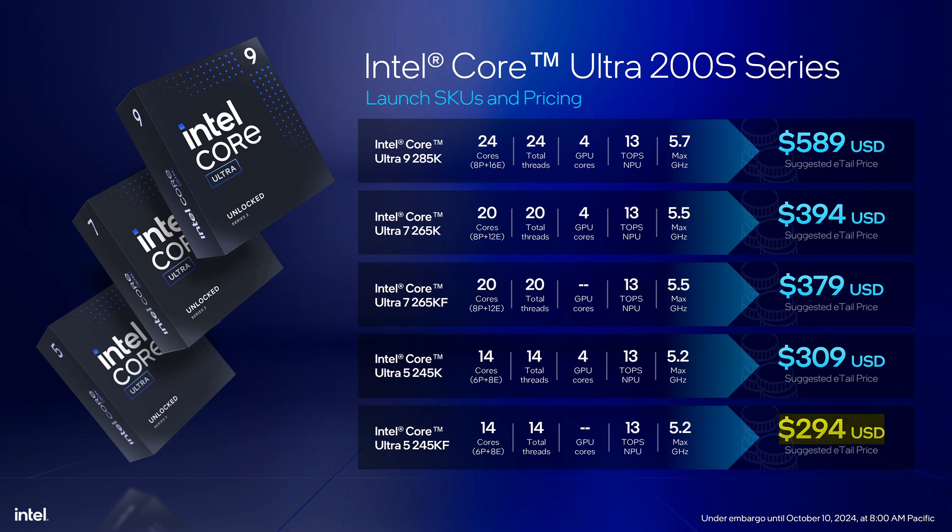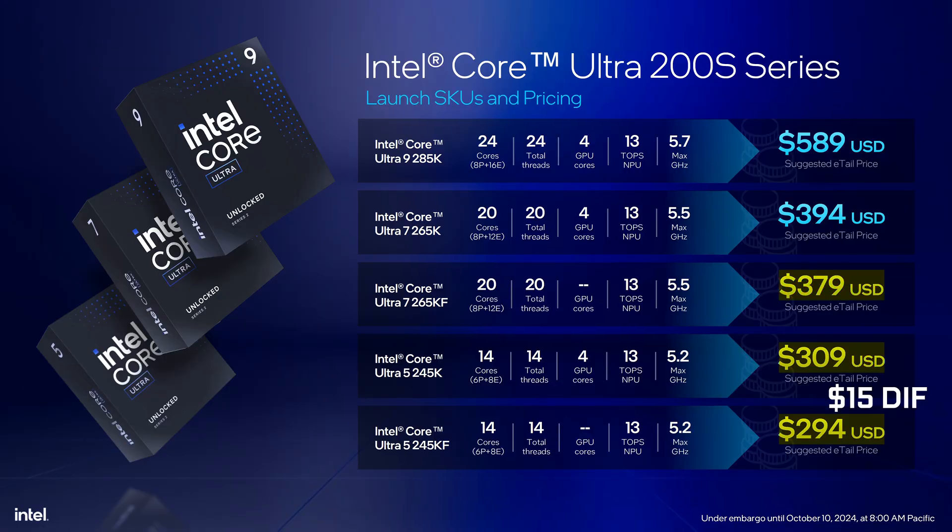Then there's of course the pricing, and it's honestly not as bad as I thought. They'll range all the way from $294 for the most budget Core Ultra 5 245KF, up to the flagship 285K for $589. Though keep in mind there will be no KF SKU — lacking integrated graphics — for the top-tier CPU, which is a bit weird, especially since that's usually been a great way to save money by going with a CPU without graphics you won't be using anyway. Though given how small the price differences between GPU and GPU-less SKUs are here, it probably still wouldn't have saved you too much.